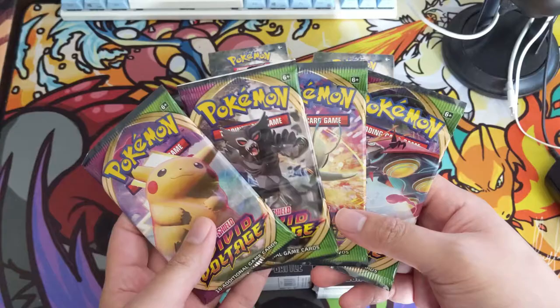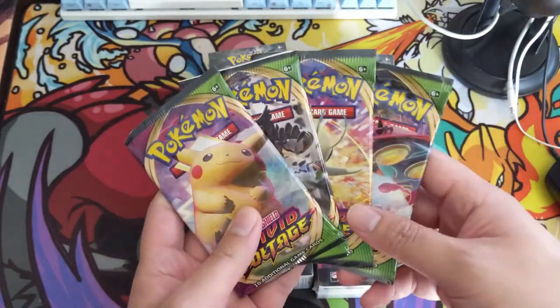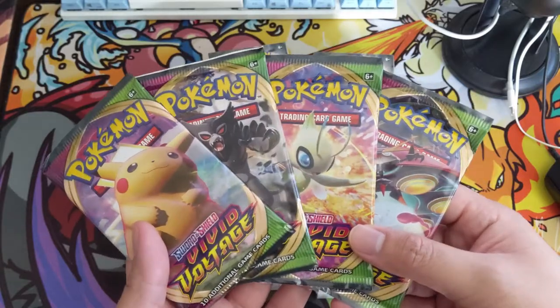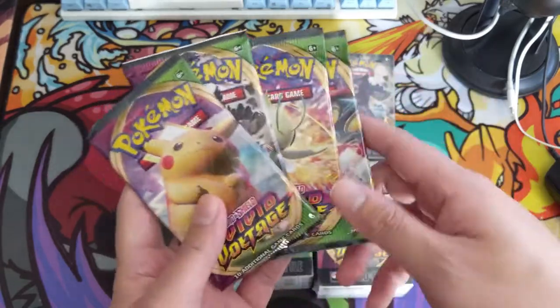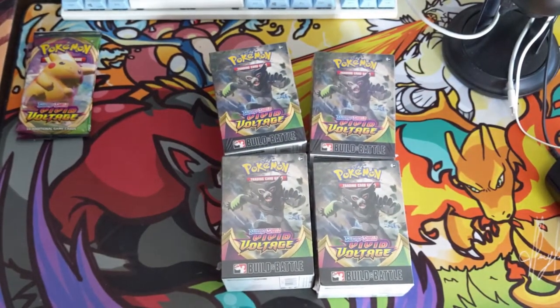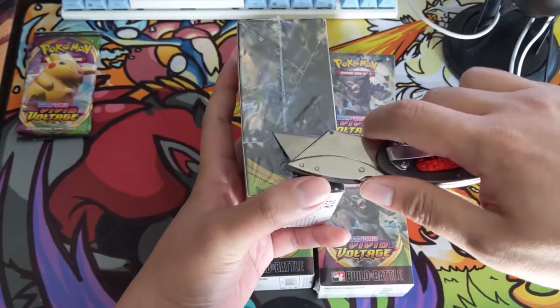They're pretty good about getting the B&B boxes to us pretty early and they usually include some extra packs - they included four extra packs. So I think during our Friday stream I'll randomly pick one of our patrons and they will get these four packs and whatever is in them - we'll just include them in their next shipment of stuff. In case you didn't know, Patreon is for breaks.